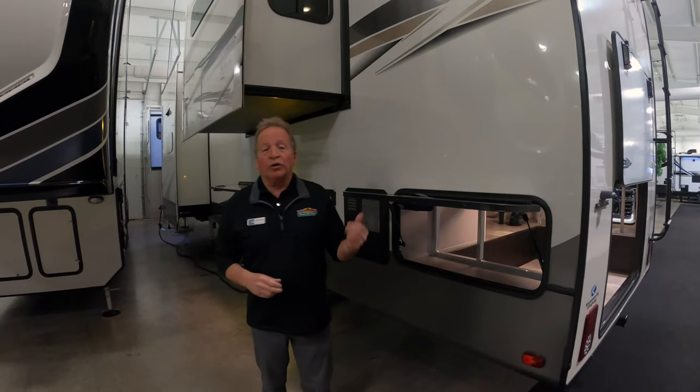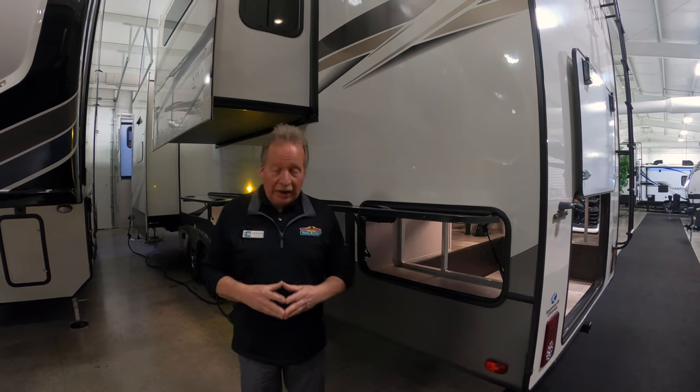Hi everyone, it's John Hancock again with Walnut Ridge Family RV with another Walkthrough Wednesday. Today we're going to do the 2020 Montana 3761FL, and FL stands for Front Living.